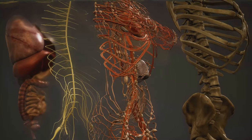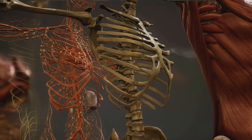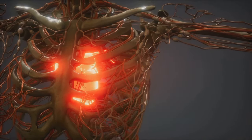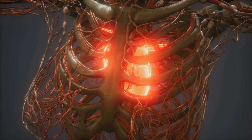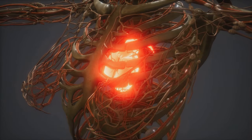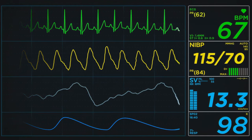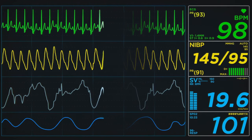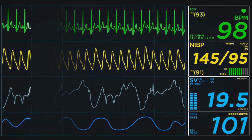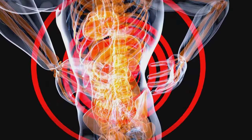As damage to the nephrons continues, the remaining healthy nephrons are forced to work harder, leading to further damage in a vicious cycle of kidney deterioration. This progressive loss of kidney function is reflected in the glomerular filtration rate, or GFR, which measures how well your kidneys are filtering wastes from your blood. The progression of CKD is divided into five stages based on GFR — stage 1 represents the mildest form, stages 2 to 4 represent progressively lower GFR, and in stage 5 — end-stage kidney disease — the GFR drops to a critically low level.